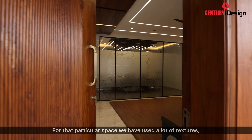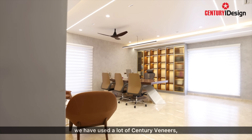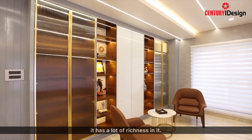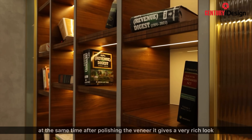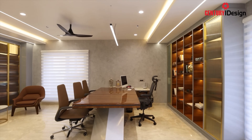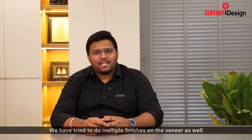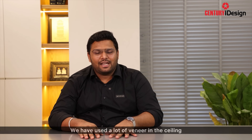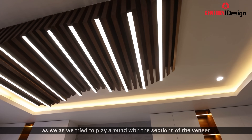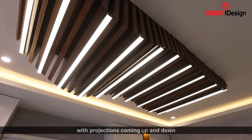For that particular space, we have used a lot of textures and different types of glass. We have used a lot of Century Veneer, which has a lot of richness in it, and after polishing, it gives a very rich look. We have tried multiple finishes on the veneer as well, used a lot of veneer in the ceiling, done a wave pattern along with the lights, and played around with the sections of the veneer with projections coming up and down.